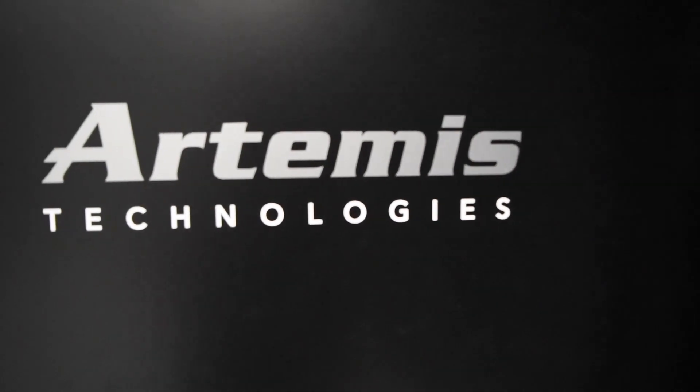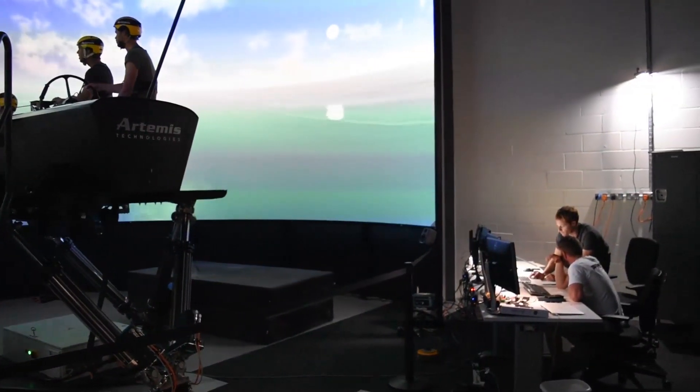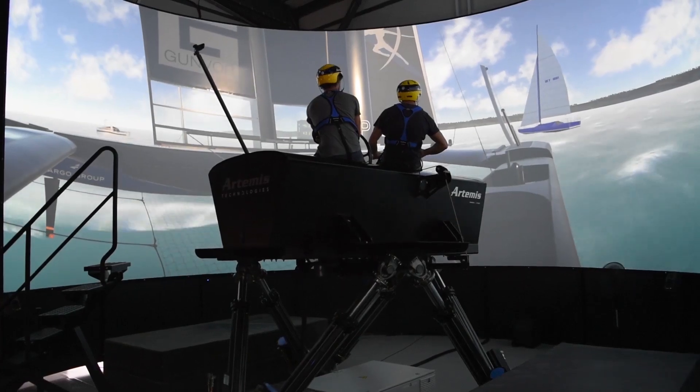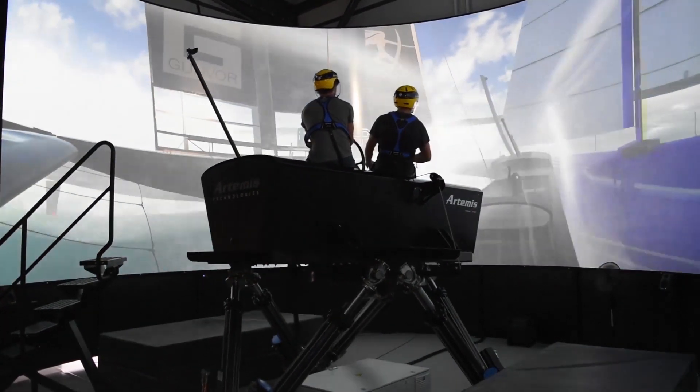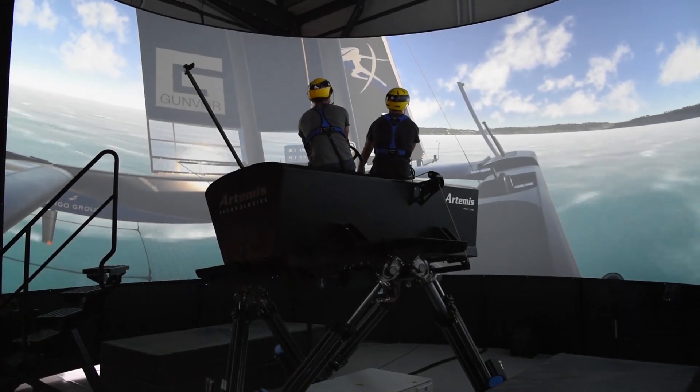So I'm here at Artemis Technologies testing the new simulator they built, and it was sort of our first go at using the simulator. It's quite interesting what we've been able to learn over just a couple of days. I think it's primarily been built to do a bit of crew training. You could learn how to sail these boats without ever going on the water, so a really fascinating way to get to use it.